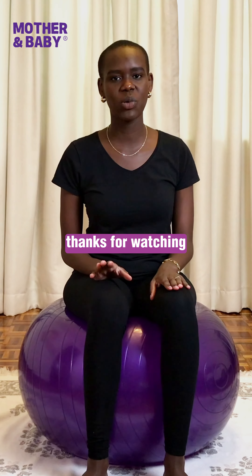If you enjoyed this video, don't forget to check out the other videos we have on pregnancy and postpartum, and like, share, and subscribe. Thanks for watching.